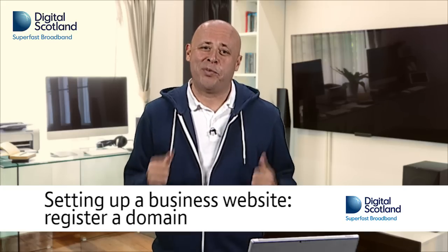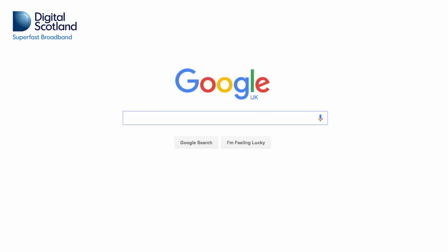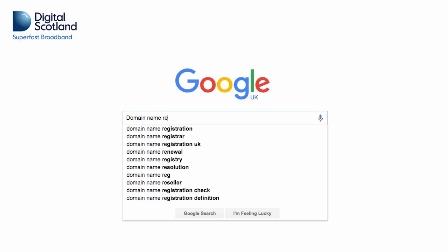So you're going to set up a new website. Where do you start? Well, first you need to register a domain name. You do this through a domain name registrar. To find one, just type this into Google.